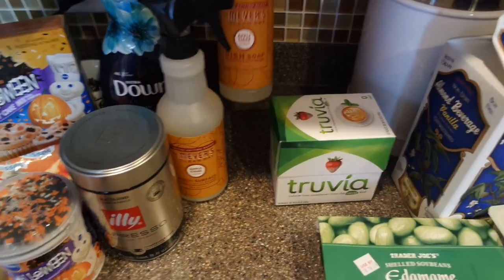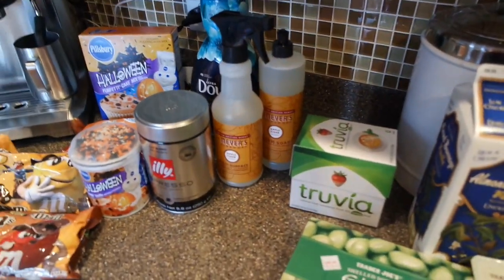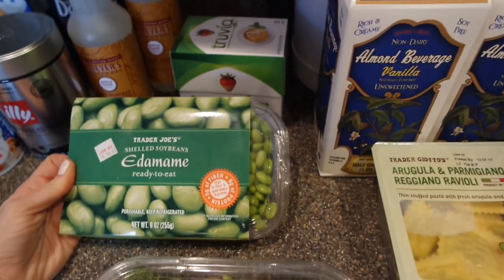I needed some fabric softener and I picked up more of this Mrs. Meyer's multi-surface cleaner in apple cider and the matching dish soap - I absolutely love that. I ordered - actually I picked up all that from Target, it was on sale this week. I also grabbed some trivia and some shelled edamame, which I love to snack on.